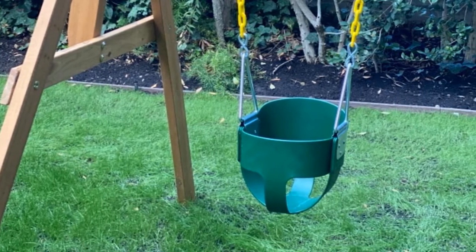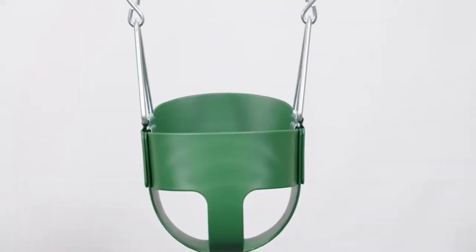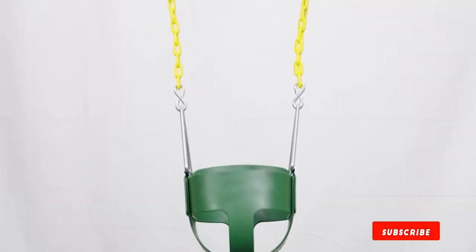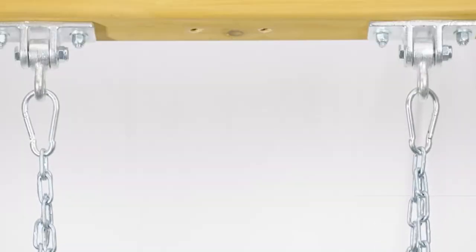The kit includes 66-inch zinc-coated chains with 30 inches of protective plastic coating that eliminates pinching and snagging. This is a quality transitional swing for toddlers and young children who can support their own weight but need the added security of a wraparound seat.